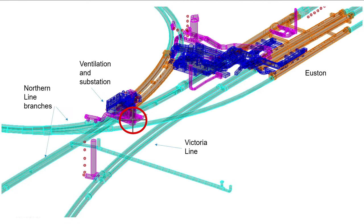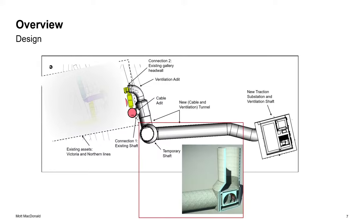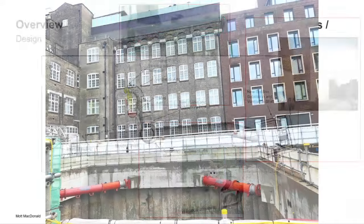Due to the HS2 extension, all of that area had to be demolished. However, there's a small building that cannot be demolished yet because it's the existing head house providing ventilation and traction to the existing London Underground lines underneath Euston. Before demolishing that building, a new one had to be built outside the footprint — a new head house — and then a tunnel built from the new head house to the existing assets underneath. This is how the new substation will look in the future.